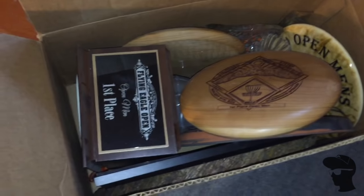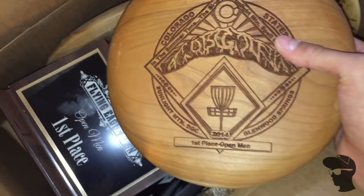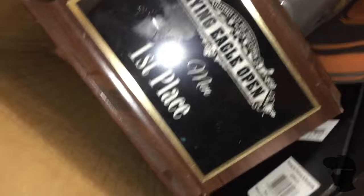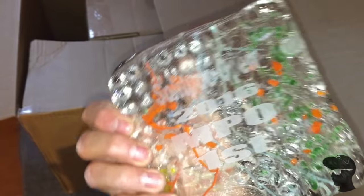Last thing I'll show you is just my box of trophies - probably not the best place to put trophies, but I'm not really in town all that much so I don't really display them. Maybe someday I'll put them out, but right now they're in a box. Colorado State Championships, Flying Eagle Open, Frontier Open, Solitude Open... this is probably the coolest trophy ever - Back to the Future, got a DeLorean right there. Pretty rad.